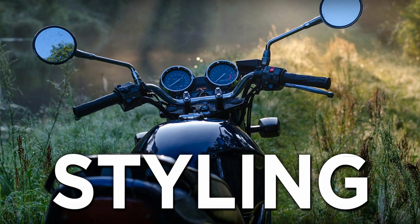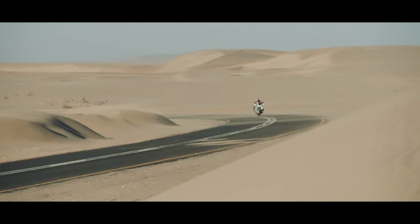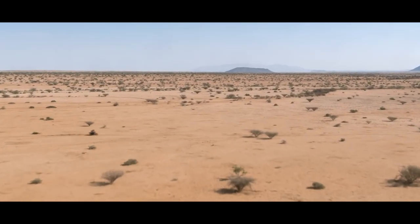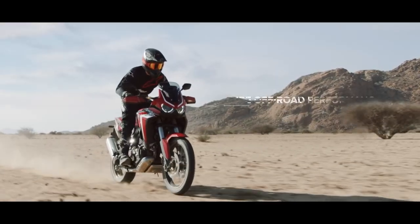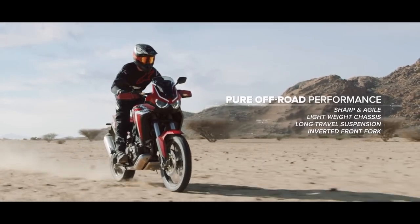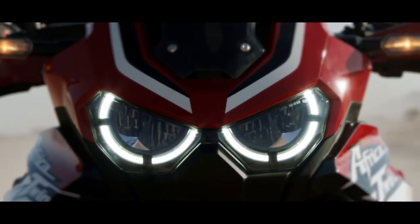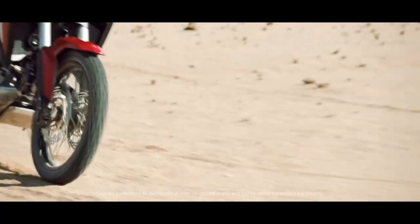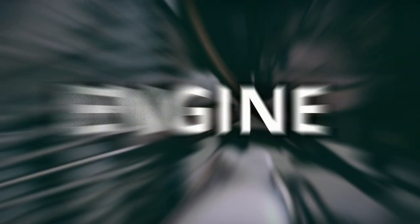The new instrument cluster now receives a full-color 6.5-inch TFT display. The standard Africa Twin is a more off-road focused machine, which Honda claims will encourage riders to hit the trails, while the Adventure Sport is now a full-fat touring version. The tail piece has been redesigned and looks sportier overall, making it look more aggressive.